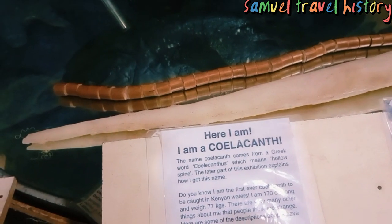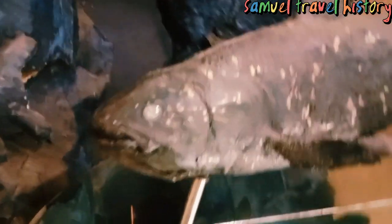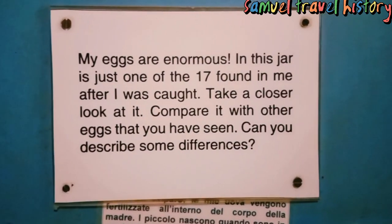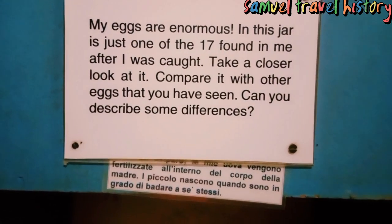I am the Coelacanthus. The name Coelacanthus comes from the Greek word meaning hollow spine. The exhibit explains the story of this fish. My eggs are enormous — in this jar. The eggs of this fish can be found here in this jar. They are very huge, and this is the history about the eggs. It's just one of the 17 found in me after I was caught. Take a closer look at it and compare it with other eggs you have seen.